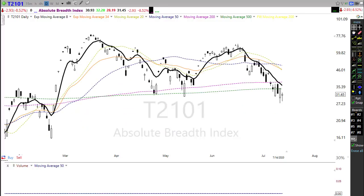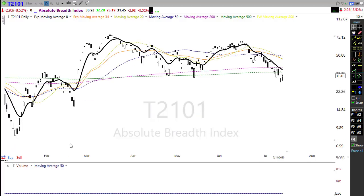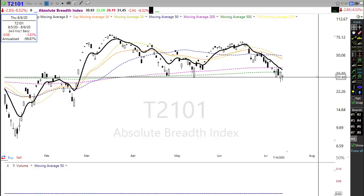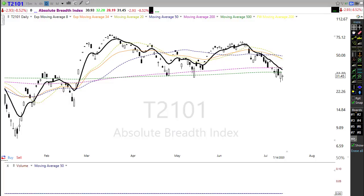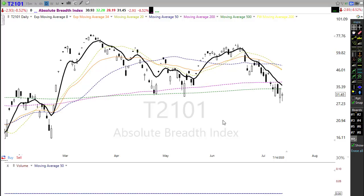Looking at T21.01, the absolute breadth of the market continues to decline, suggesting fewer and fewer stocks are holding the market up. We're trying to hold support here — we failed it just a little bit yesterday. It'll be interesting to see if today's move regains some market breadth. If breadth continues to sink as we rally, that's a head-scratcher that tells us we need to stay on our toes and remain flexible in case we get a whip in the other direction.